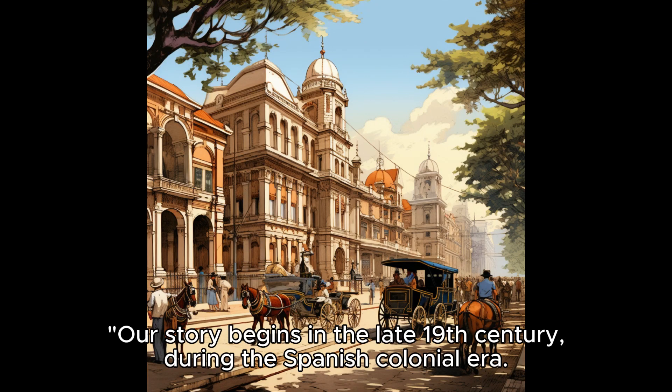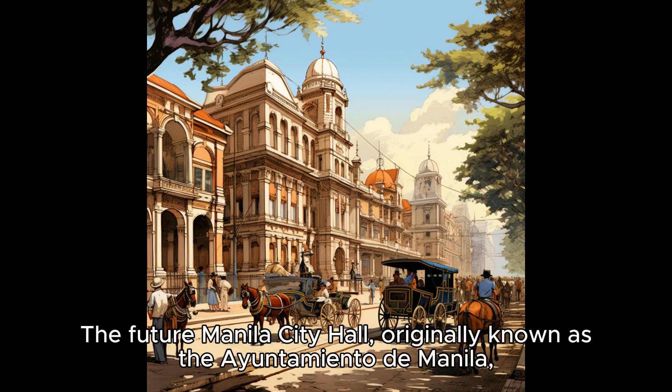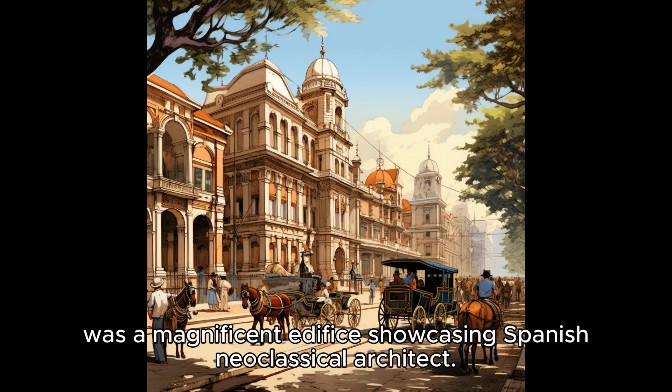Our story begins in the late 19th century, during the Spanish colonial era. The future Manila City Hall, originally known as the Ayuntamiento de Manila, was a magnificent edifice showcasing Spanish neoclassical architecture.